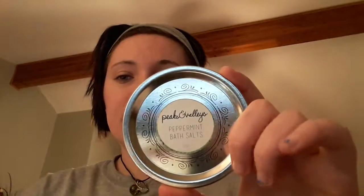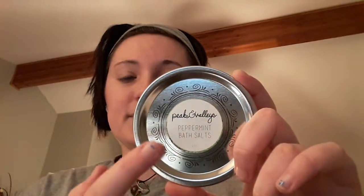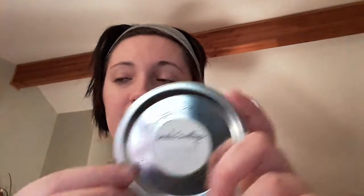Peaks and Valleys makes 16-ounce jars, and this is the lid. They come in peppermint, eucalyptus, and lavender, and they're 16 ounces. That's about six to eight different baths, and they're $8.